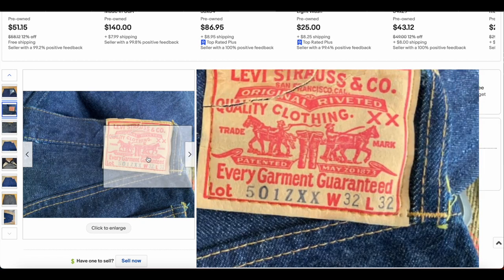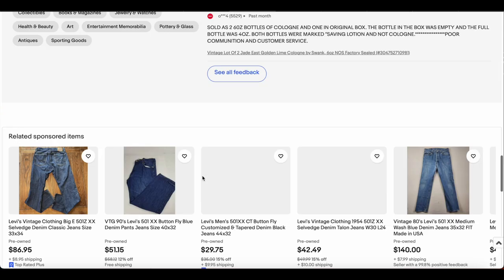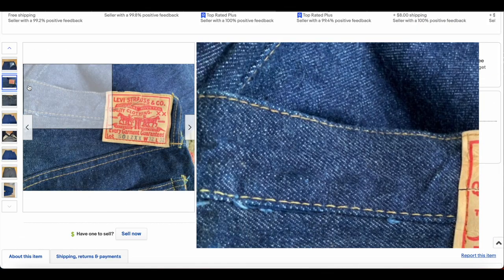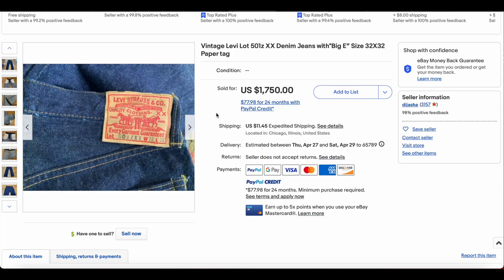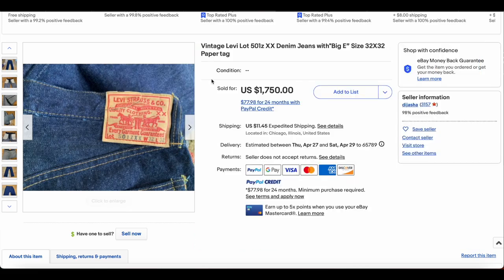A perfect size — 32x32. They say waist to hem is 32, so maybe it was never washed. It looks like it may have gone through one wash and has a little bit of wear, but this is a really good deal. It sold for $1,750 — a really great deal on an exceptionally beautiful pair of jeans.